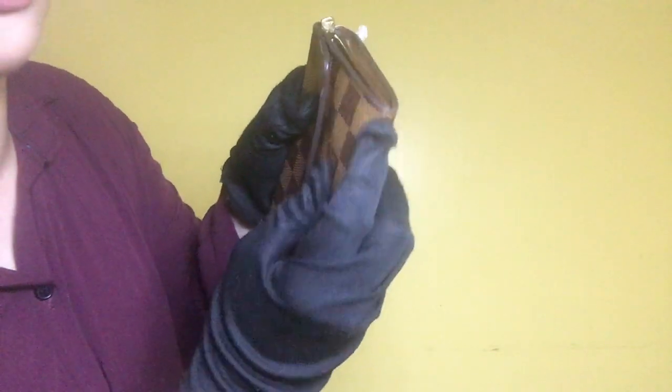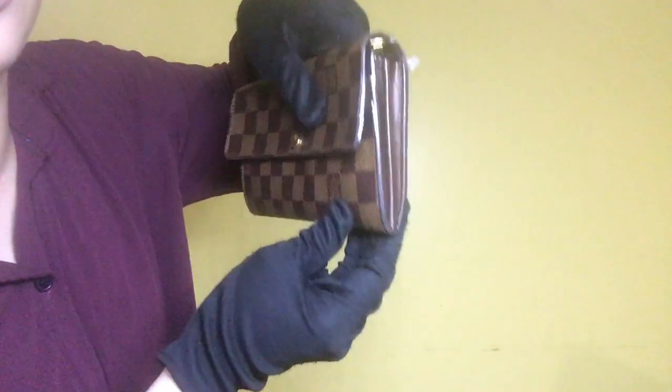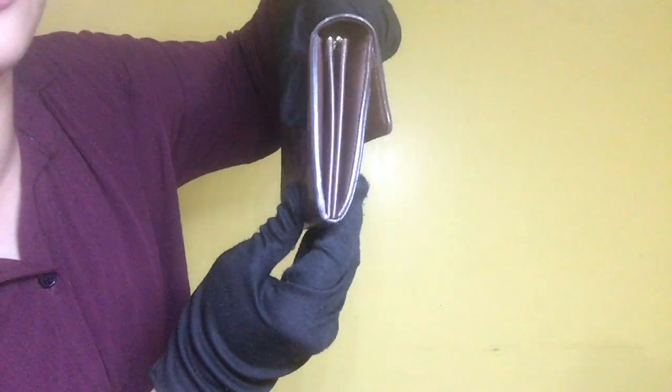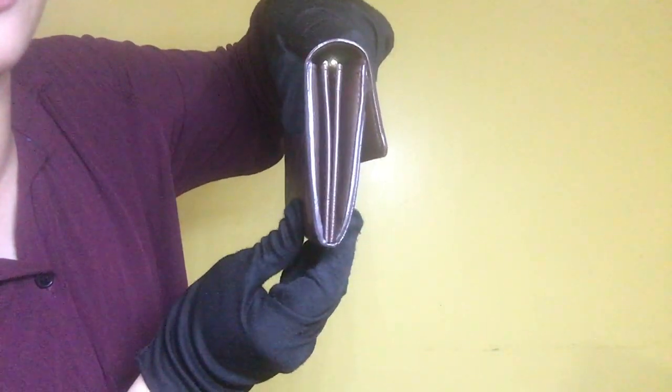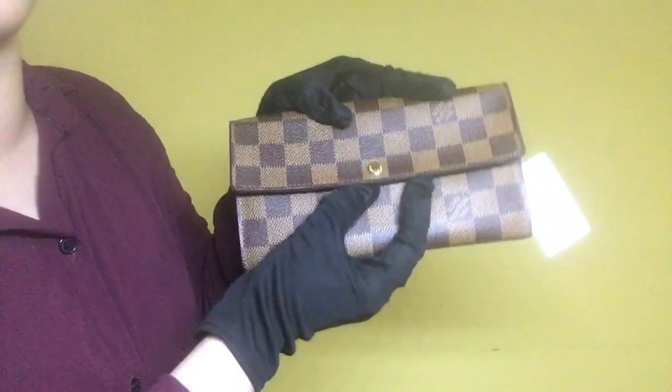For its side, it has looseness of thread on that portion, minimal scratches and no stains. For the other side, it does not have cuts, symptoms of looseness of thread, and it has minimal scratches.